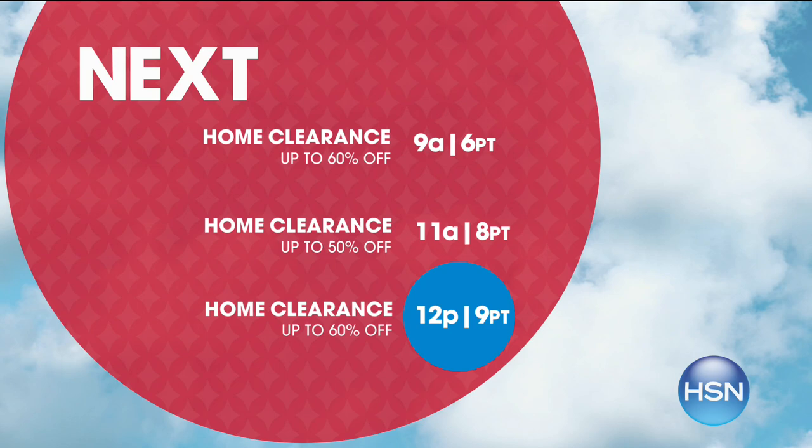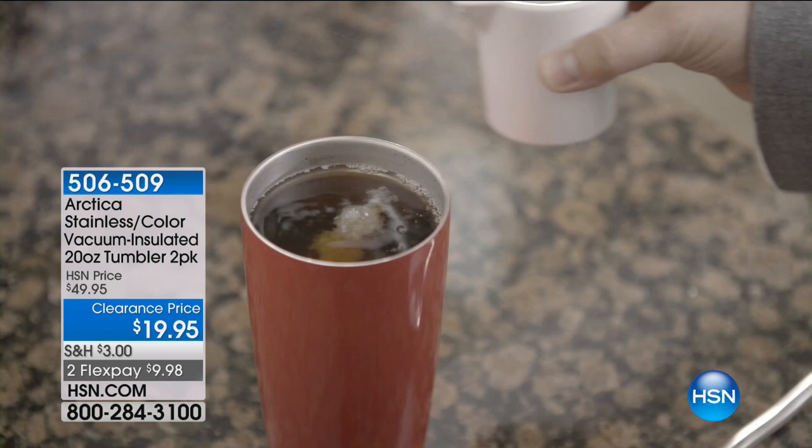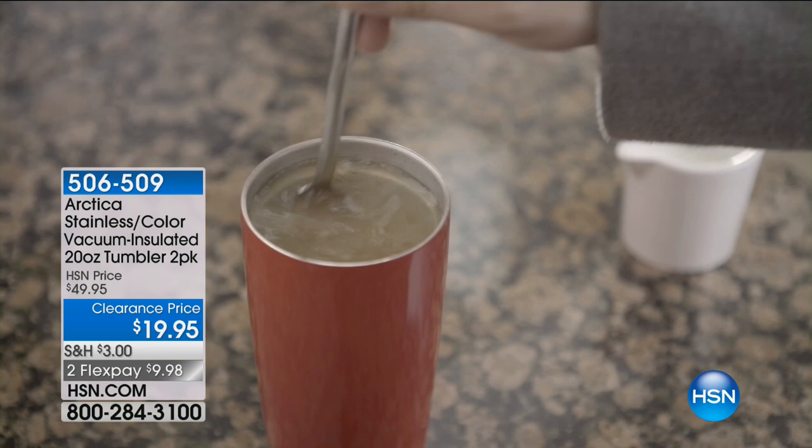Good morning, everybody. We have shared over 100,000 of these with you. This amazing two-pack — we found it in a warehouse, two colors: the orange and the blue. Each comes with stainless steel, individually gift boxed. What has made this so special is the technology in this cup. It's not just a stainless steel tumbler — it's got a vacuum seal between two stainless steel layers that keeps hot drinks hot for hours and hours and keeps ice for up to 30 hours.